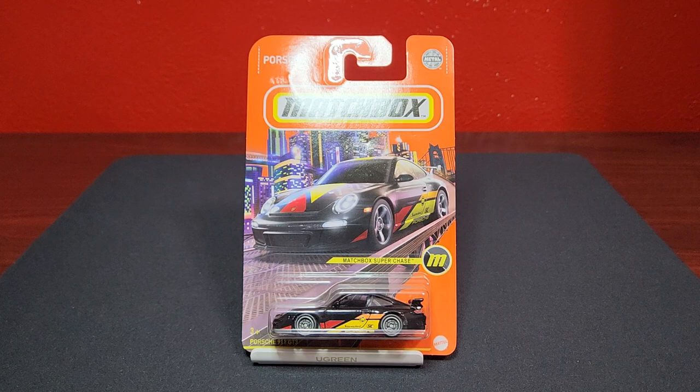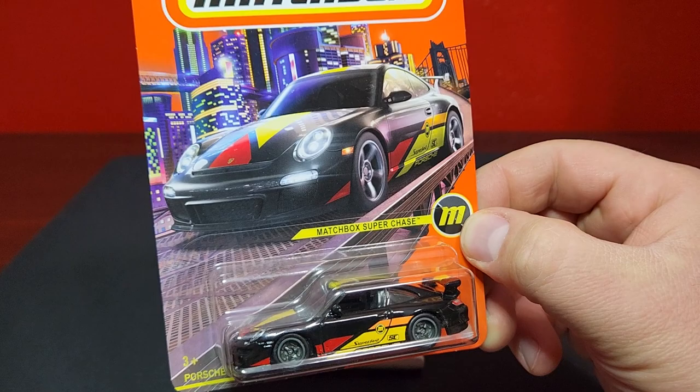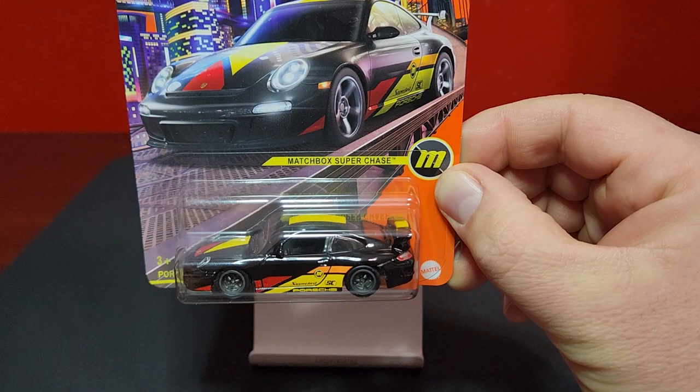That is your Mix F super chase — the last super chase of 2022 for Matchbox. This is the Porsche 911 GT3. Matchbox has been very adamant about plastering on the car that it is a super chase, just in case you didn't know. This one comes in black — looks absolutely fantastic.